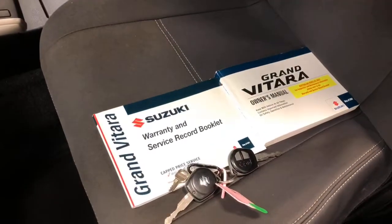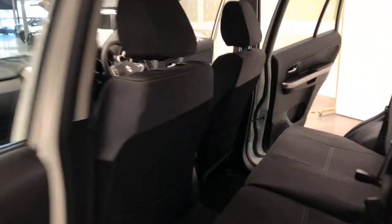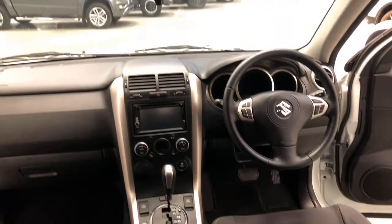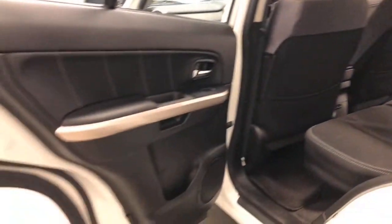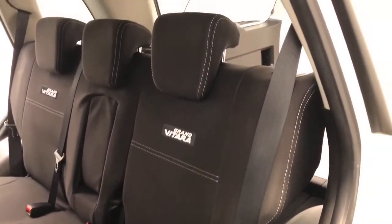Suzuki claims the Grand Vitara uses 9.6 litres per 100 kilometres of unleaded petrol in the combined city and highway cycle, while putting out 228 grams of CO2. It has a 55-litre fuel tank, meaning it should be able to travel 573 kilometres per full tank.